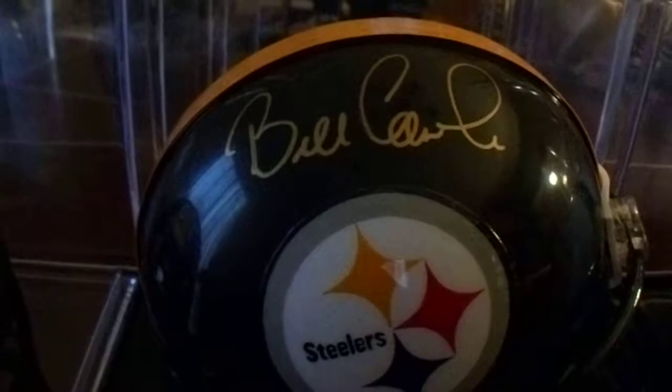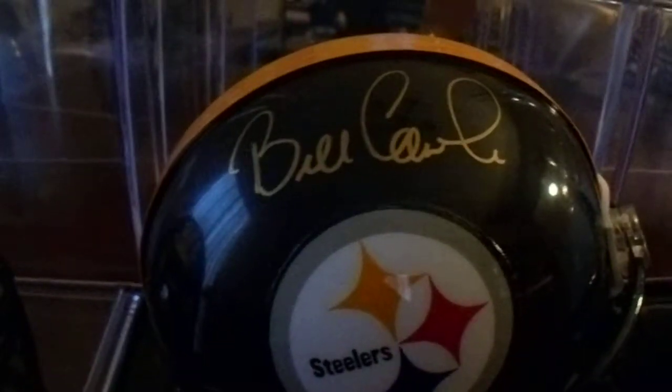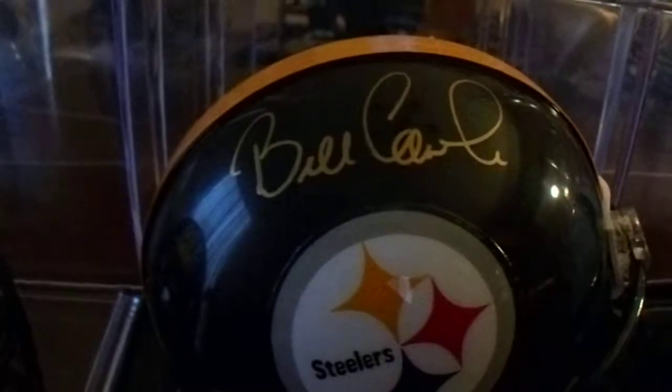Bill Cowher, head coach. I purchased this one through Steel City Collectibles. It was already JSA authenticated, so that's fine.